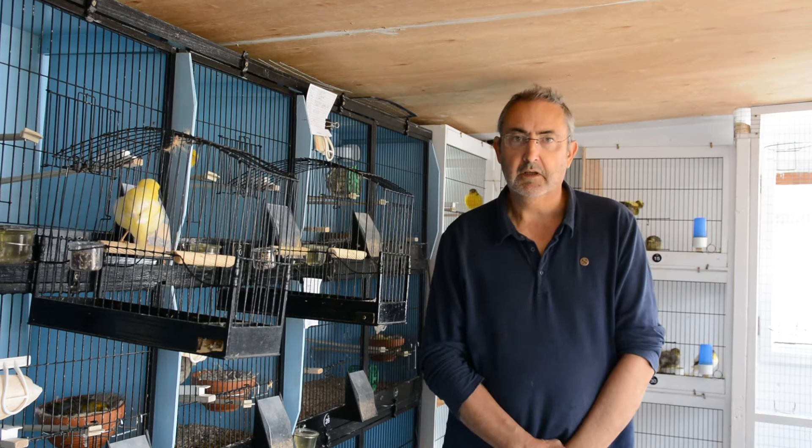These guys are already fairly relaxed. They've been going in and out here perhaps for ten days, I should think. So yeah, quite happy with those.